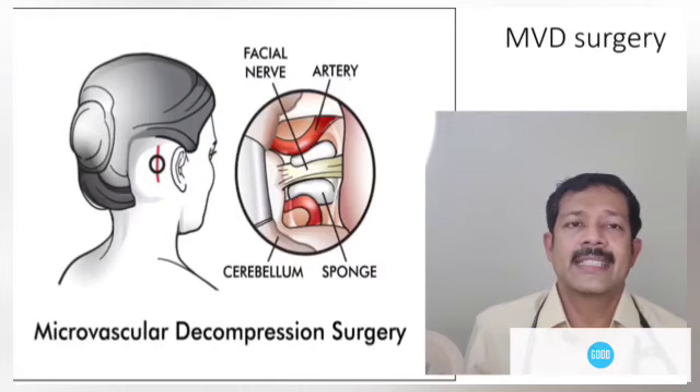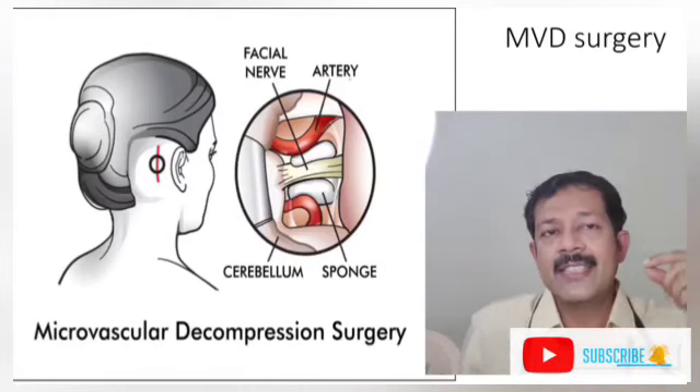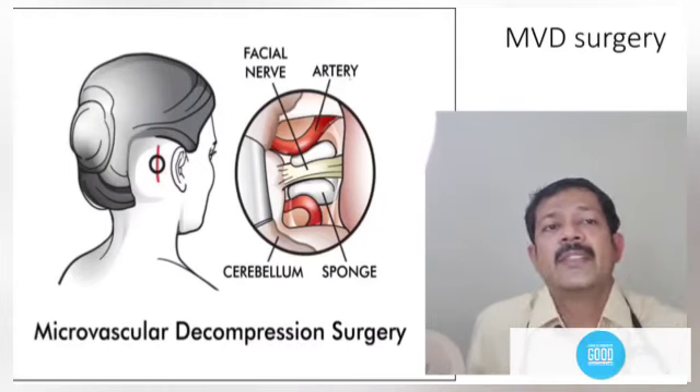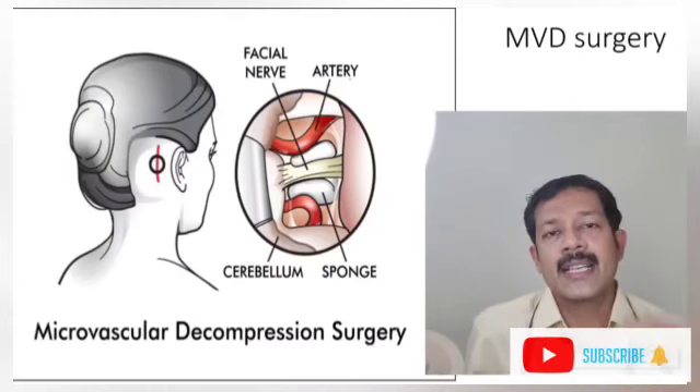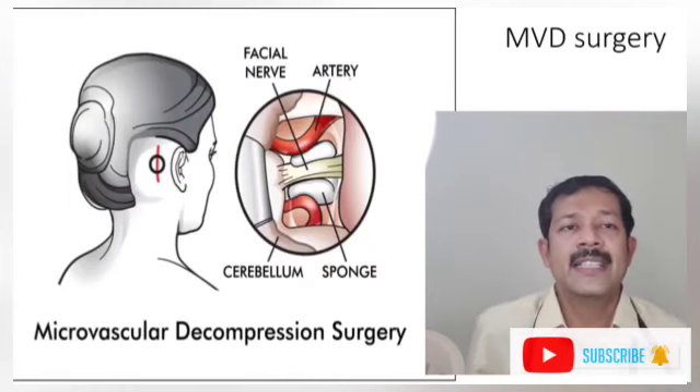You can do surgery. It is a very good surgery. You can get a decompression of the nerve. You can use a sponge or Teflon to separate the vessel from the nerve. That gives a great response.